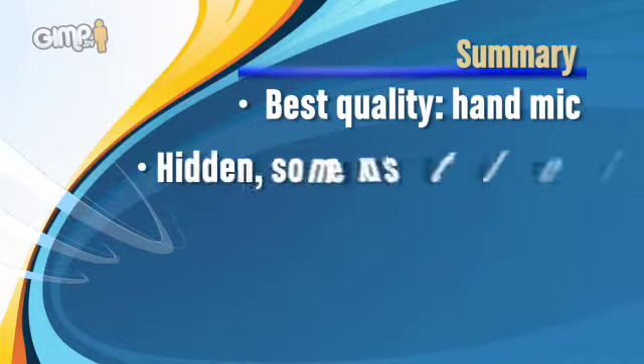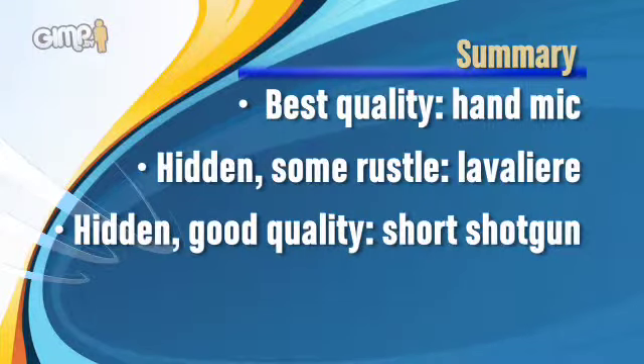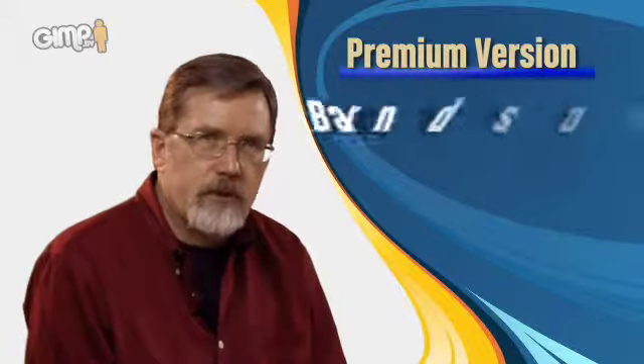To summarize: if you don't mind seeing the mic, use a hand mic — tight sound, great bass response, excellent for music and interviews, with good noise rejection. If you want to minimize the mic, use a lavalier, though it has less bass response and clothing rustle issues. If you want to avoid clothing rustle, use a short shotgun. Many interviews are actually shot with two microphones — a lavalier pinned to the talent and a short shotgun — so if the talent knocks the lavalier or pops a necklace against it, you can cut to the short shotgun and back again.